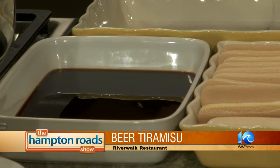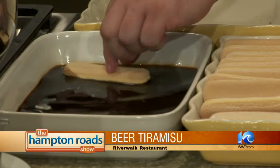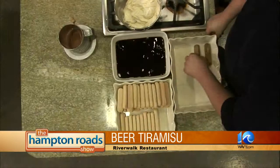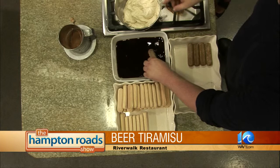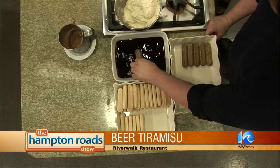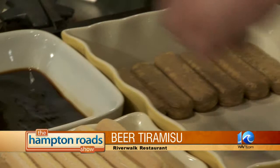So you take your ladyfingers, soak them in the mixture — you just don't want to let them soak too much, you don't want them to get soggy. You do a layer. Before I did this, I mixed together one and a half cups of cream cheese, a tablespoon of vanilla, and a cup of confectionery sugar — that's the filling. This is a dessert we just started featuring at Water Street Grill on our new menu last week, and it's been a big hit.